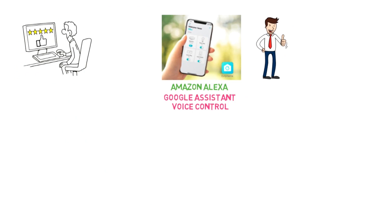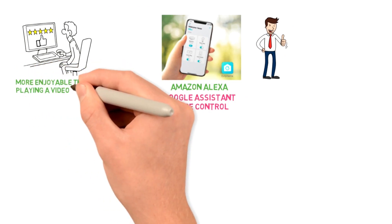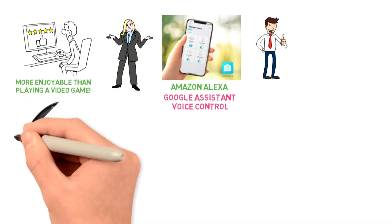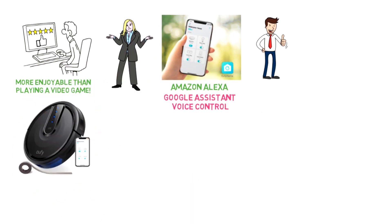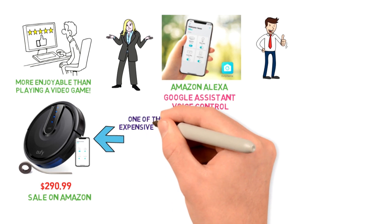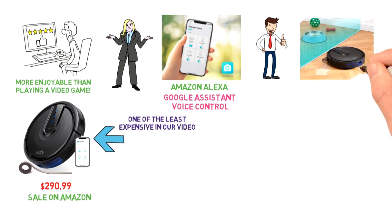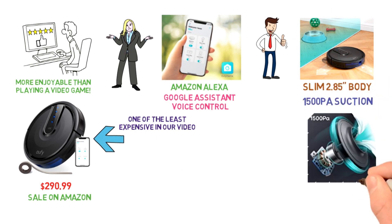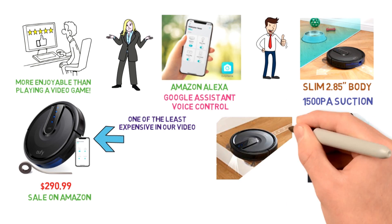Some reviewers have even reported that the app has made vacuuming more enjoyable than playing a video game. Robot vacuums are not cheap; however, the Eufy RoboVac 35C is currently available on Amazon for $290.99, but you can often find it on sale, making it one of the least expensive in our video. Set boundary strips around its slim 2.85-inch body with upgraded 1500 PA suction and it will stay within the area you have set for a more focused, concentrated clean.